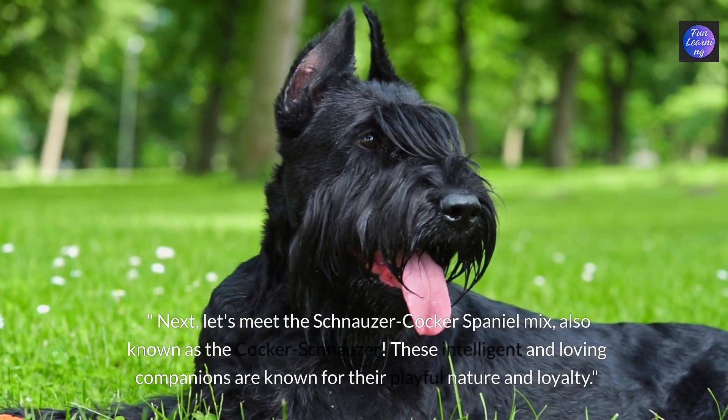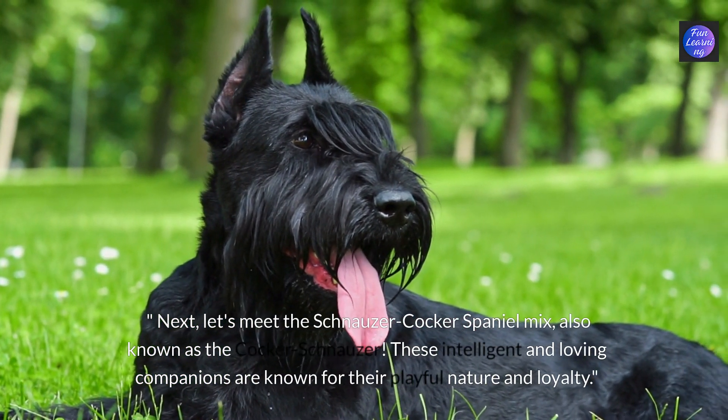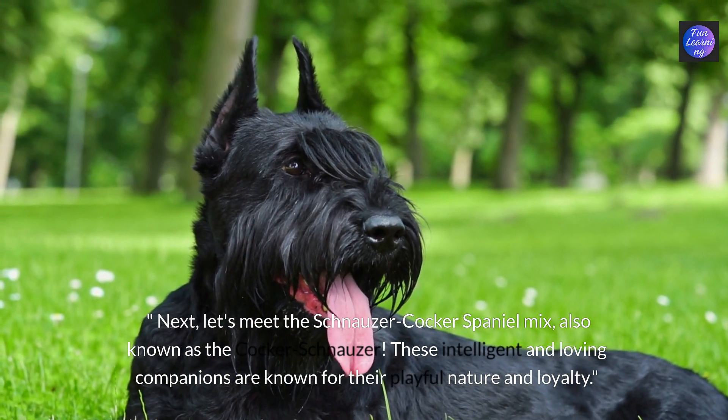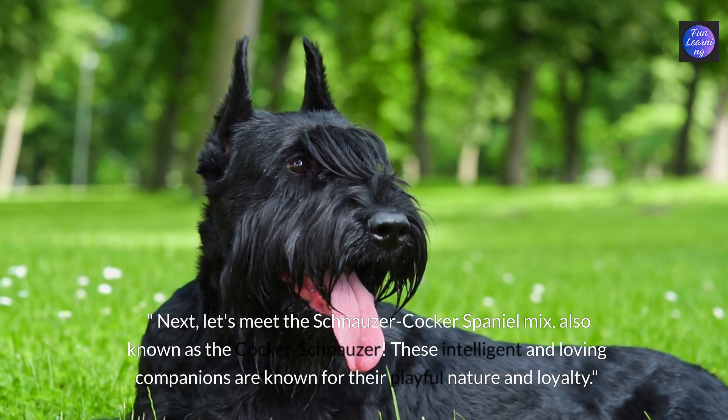Next let's meet the schnauzer cocker spaniel mix, also known as the cocker schnauzer. These intelligent and loving companions are known for their playful nature and loyalty.